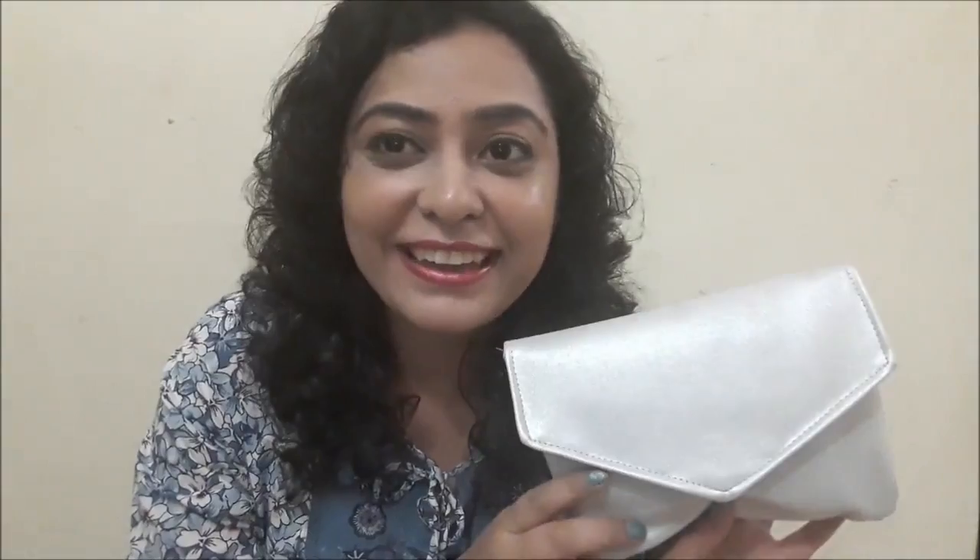Hi everyone! Welcome to my YouTube channel. I am Pooja Lutra and today I am sharing with you my Lady Raga April subscription bag. I know it's late because I was traveling, but better late than never. So let's find out what has come in the Lady Raga bag.